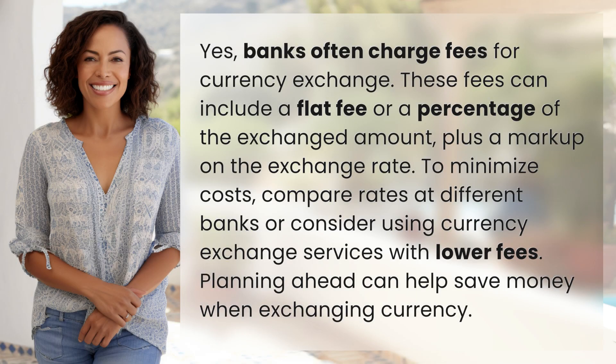Yes, banks often charge fees for currency exchange. These fees can include a flat fee or a percentage of the exchanged amount, plus a markup on the exchange rate. To minimize costs, compare rates at different banks or consider using currency exchange services with lower fees. Planning ahead can help save money when exchanging currency.